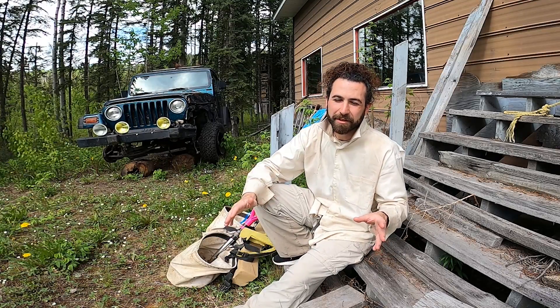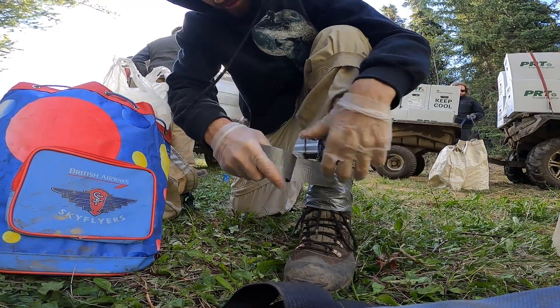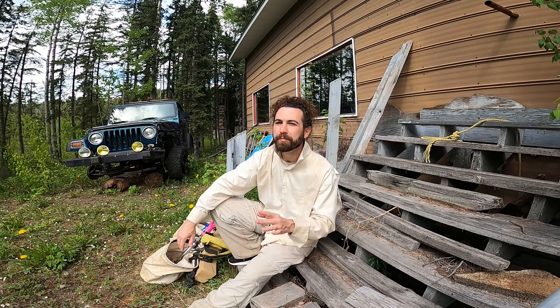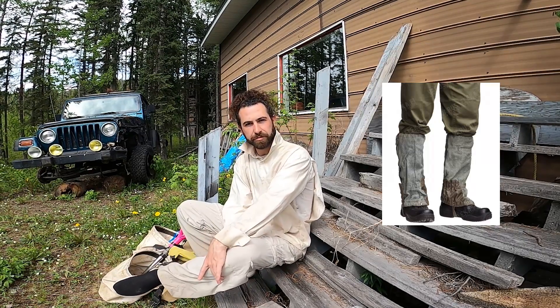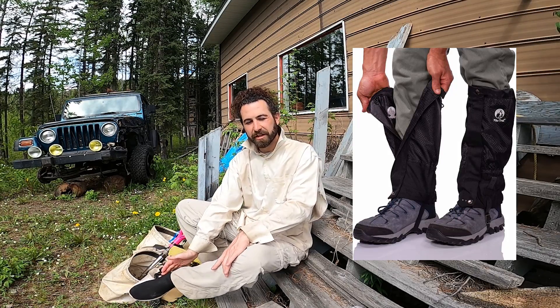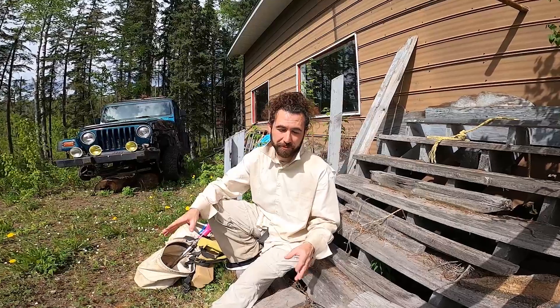Speaking of spending less money — I always duct tape my boots to my pants in the morning because getting sticks and rocks in your boots, which you definitely will, slows you down and is super uncomfortable. But duct tape isn't cheap, it tears the fabric when you rip it off, and leaves sticky glue you can't clean. It's also really time consuming every morning. A better way is to invest in some gaiters — those things that strap around your lower leg and ankle. They prevent sticks and rocks from getting in, they're faster to put on and off, and they're reusable. They cost about the same as duct taping your legs for an entire season, so it's money well spent.